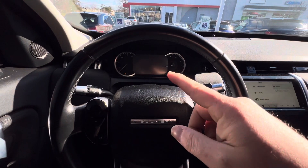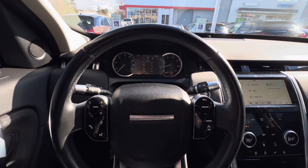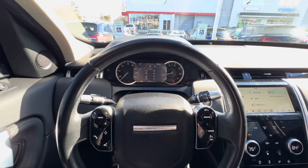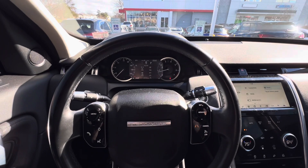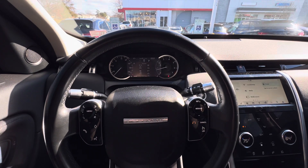Don't worry, it's not really flashing like that — it's my camera. There we go. As I adjust the contrast, it makes the camera look like it's flickering.